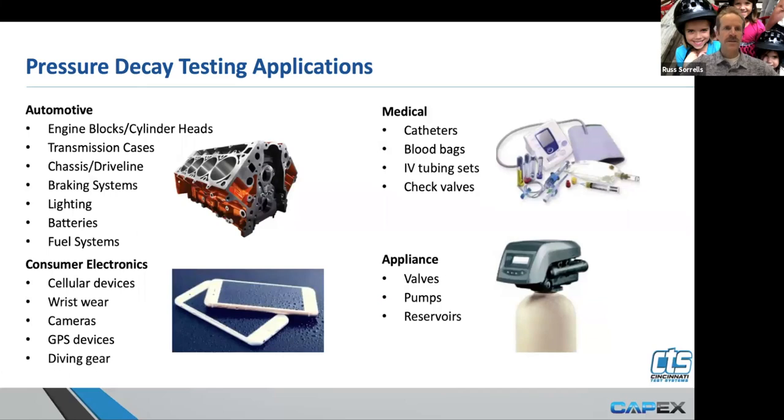As far as the different and diverse applications for pressure decay leak testing — anything and everything automotive related. We leak test from sunroofs to injectors to headlamps. You name it on an automobile — it gets leak tested because you don't want fluid to escape most everything on an automobile. Consumer electronics: we do a lot of testing of cellular devices nowadays as they've become waterproof. That's been an important characteristic of your iPhone or Google phone — you don't want them to get destroyed whenever they get wet. We do a lot of leak testing of those components utilizing pressure decay technology — wristwatches, cameras, GPS.